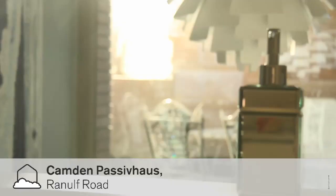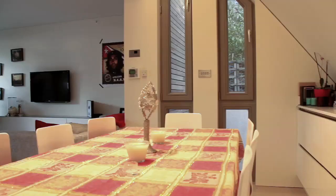The Camden Passive House is London's first Passive House. It was designed by Burr Architects and constructed on Ranulf Road in 2010. Our clients were Malcolm and Yona Terry, who commissioned the house for their daughter, who's now living there with her partner. Victoria absolutely loved living in the house because it's warm and cosy.